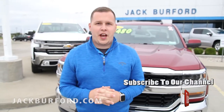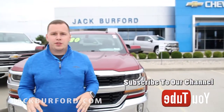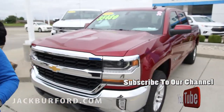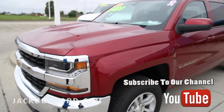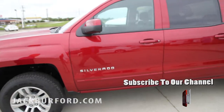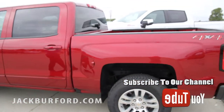Hey everybody, this is Josh Perkinson here at Jack Burford Chevrolet in Richmond, Kentucky. Right behind me is one of the best deals we have on the lot. This vehicle is a steal at $14,400 off the MSRP when you finance it with GM Financial. It's got a Cajun red tin coat and an all-star package that comes with your 8-inch touchscreen backup camera.